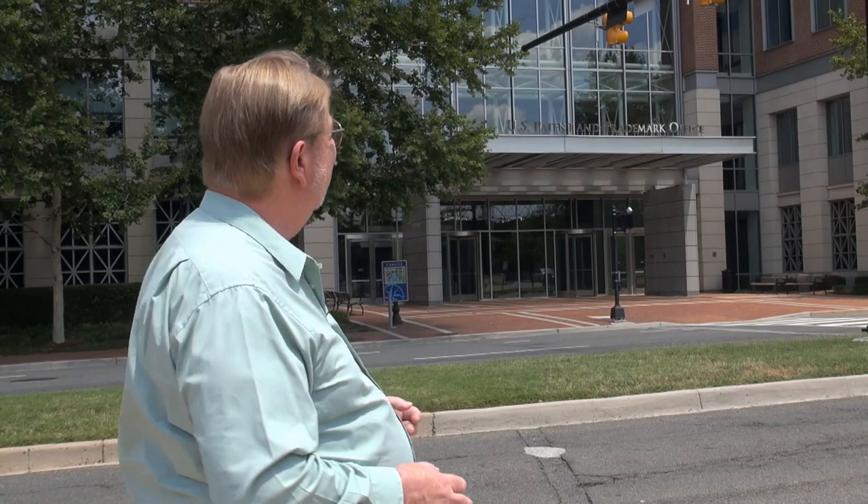That large glass and brick building — they have a beautiful courtyard on the other side, which is immaterial to the idea of the office, it's just nice set dressing — that is essentially the offices of the United States Patent and Trademark Office here in Alexandria, Virginia. They do have other facilities as well; I believe there's one in California and one in Detroit, but this is of course the headquarters.